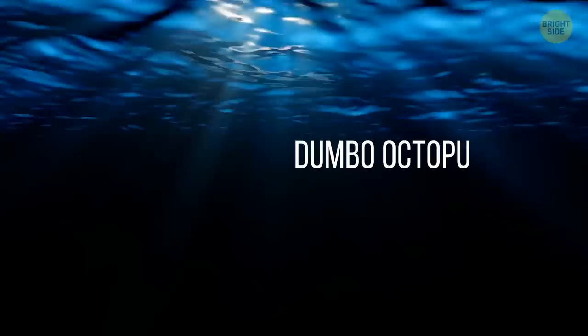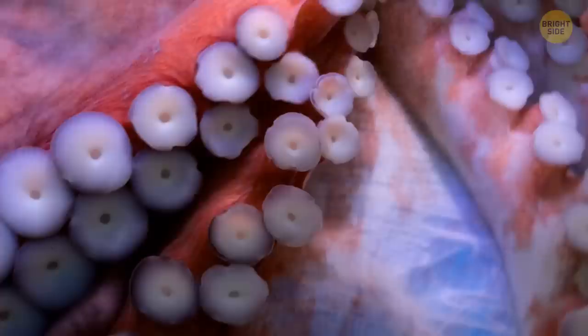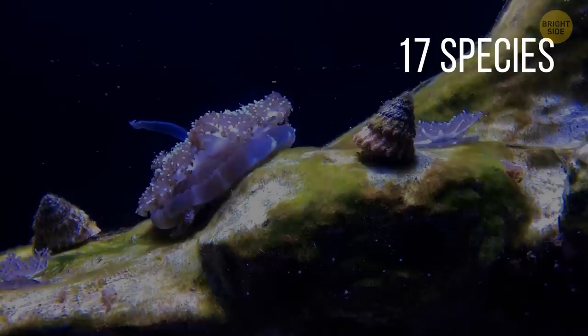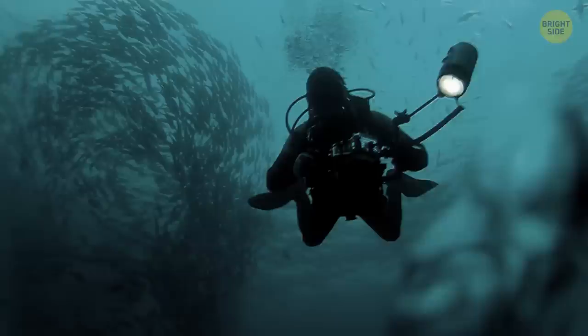The Dumbo Octopus. This adorable — or creepy — creature is officially called Grimpoteuthis, but more casually referred to as the Dumbo Octopus, named after the Disney character. They are the deepest-living octopuses, inhabiting the deep sea. They're only about 8 inches tall and spend their days hovering just above the seafloor, eating snails, worms, and other food they find in the current or near ocean vents. There are nearly 17 species of Dumbo Octopus, all with differences in height, color, and body parts. The deep sea has barely been explored by humans, so keep an eye out — there are bound to be more fascinating animals discovered in the deep in the future.